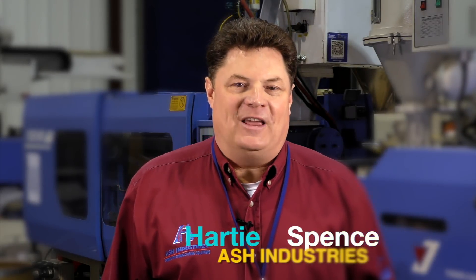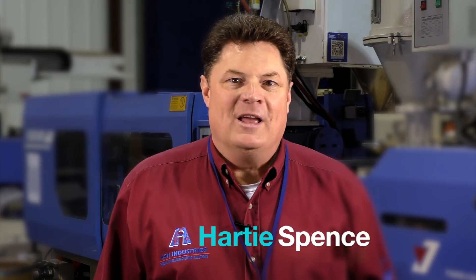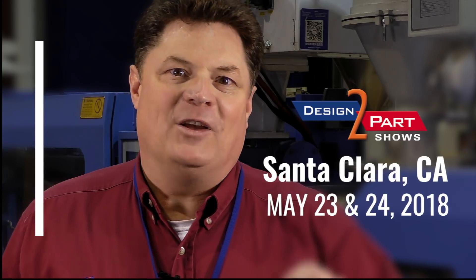Hello, I'm Hardy Spence with Ash Industries. I hope you'll come see us at the upcoming Design to Part Trade Show in Santa Clara, California. Design to Part Trade Shows are fantastic, but we are waiting on you. We want to have that special discussion about how to lower your part cost, improve delivery, or tackle that unique manufacturing hurdle that you are trying to overcome.